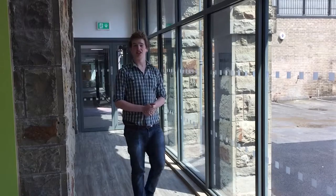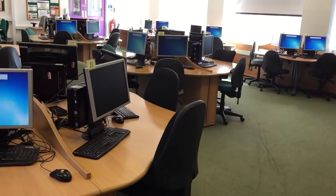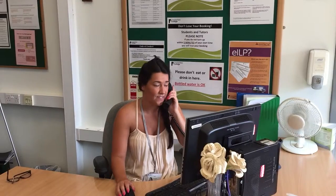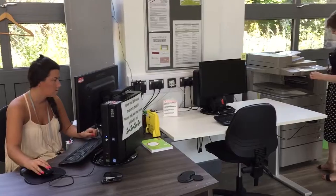Within our three learning centres, we have different facilities to help you achieve whilst at Chesterfield College. In Southport Learning Centre, use our drop-in computers to complete coursework and revision. Your lecturers also have the ability to book classes into our computer suites.